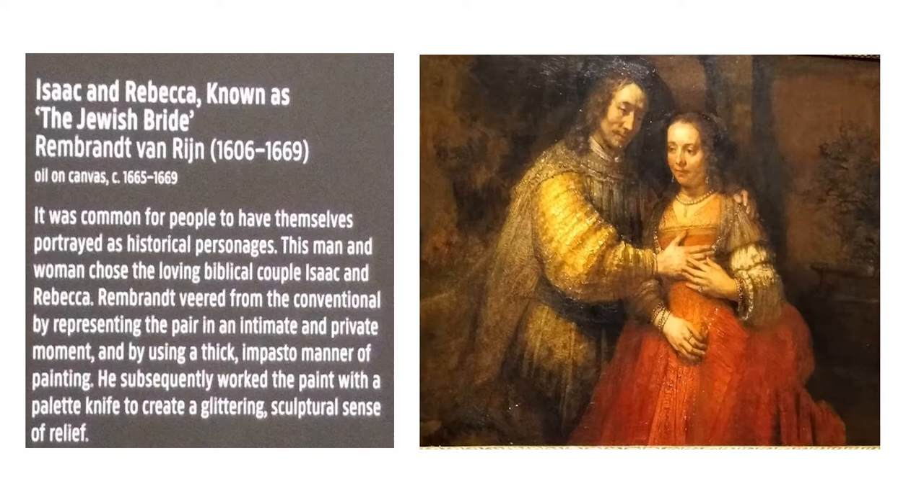Rembrandt departed from the conventional by representing the pair in an intimate and private moment and by using a thick impasto manner of painting. He subsequently worked the paint with a palette knife to create a glittering sculptural sense of relief.